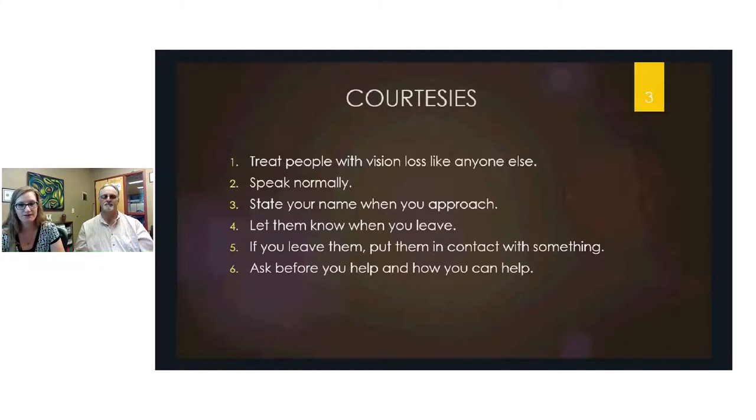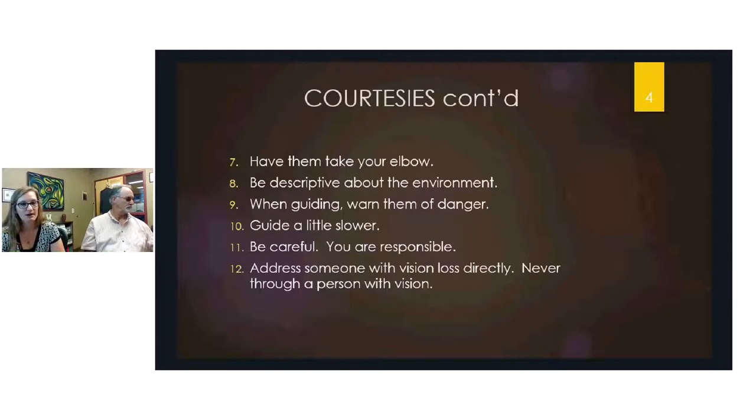If you're leaving someone who's standing, don't leave them in the middle of a room — put them next to a chair or have them feel the wall so they can orientate themselves. Always ask before you help them, and ask how you can help. Use techniques like having them take your elbow rather than holding your hand or grabbing their shoulder. Be descriptive about environments and warn them of dangers like a low branch when walking outside.